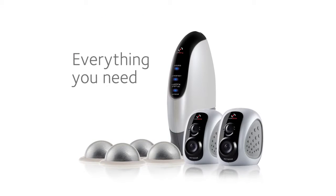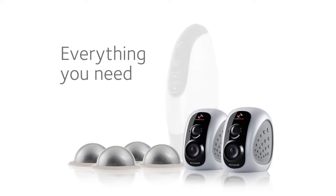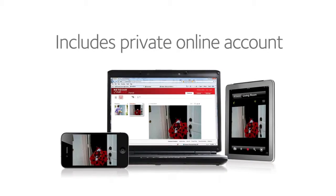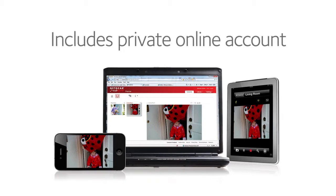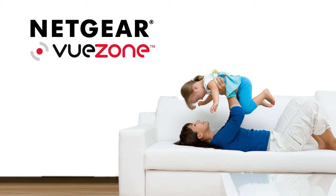The ViewZone system comes with everything you need to get started, including cameras, mounts, base station, and your private online MyViewZone account, where you can view all your cameras in one simple location. Peace of mind. ViewZone.